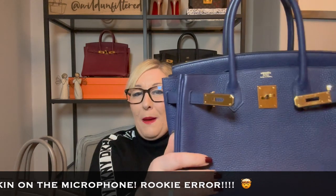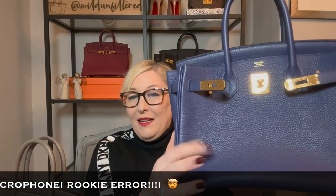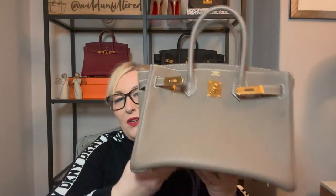I adore this bag. This is Blue Ink in Clemence leather with gold hardware — it's a Birkin 30, the perfect size. I went back for more and decided I wanted another Birkin 30, this time in a neutral like Etoup. I love to wear these open and slouchy, and Etoup is a beautiful neutral.